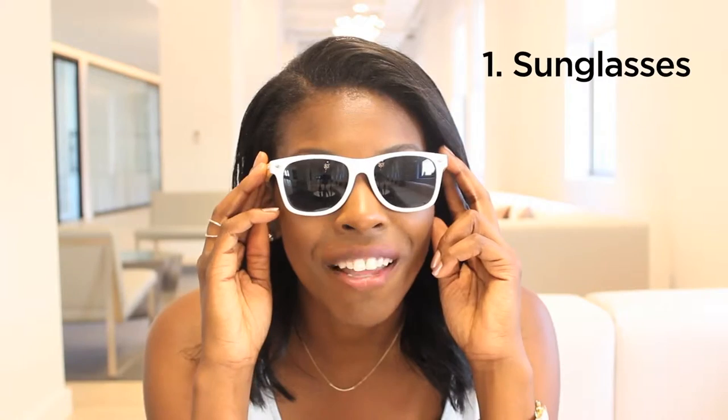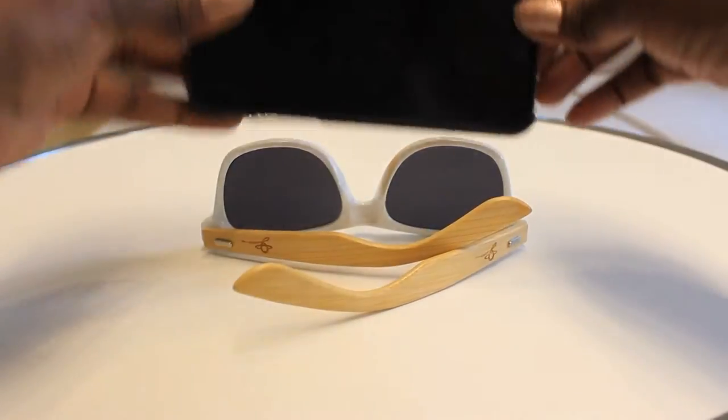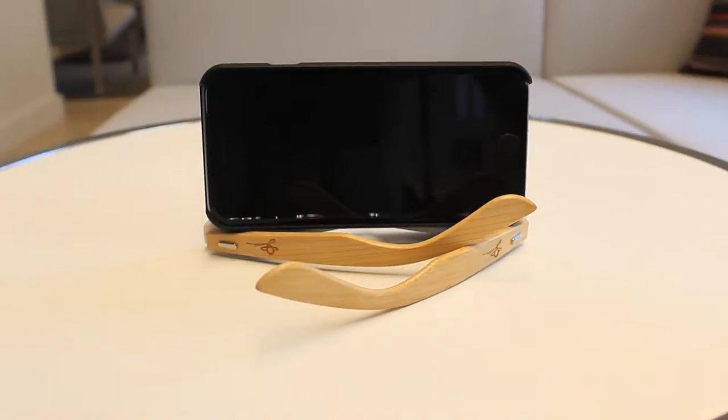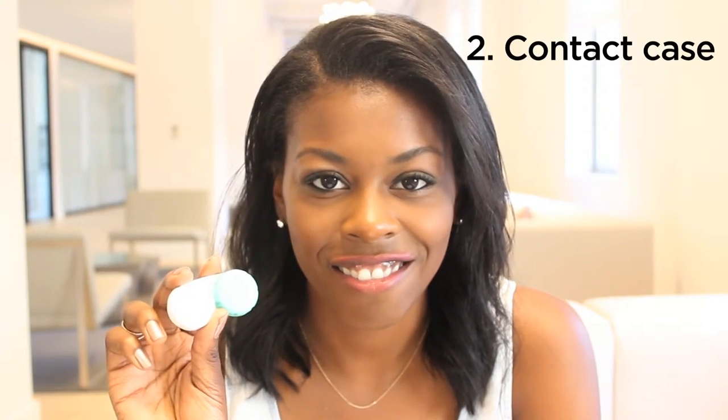First up: sunglasses. So you download a movie on your smartphone to watch on the plane — great planning. What you didn't plan on was holding up your smartphone the entire time. What you can do is use your sunglasses to prop up your smartphone. You'll look like a genius and your arm won't get tired.